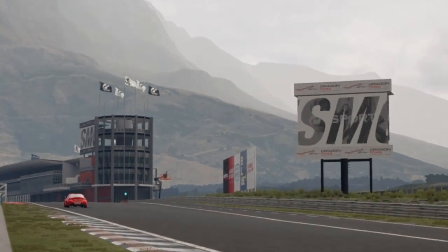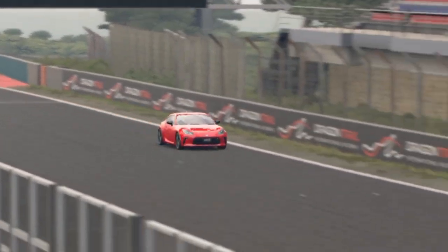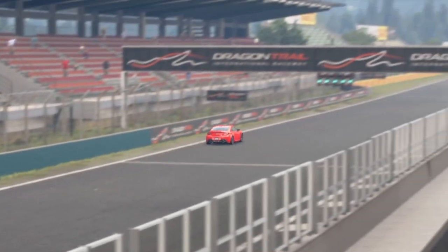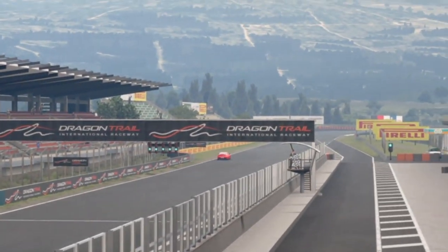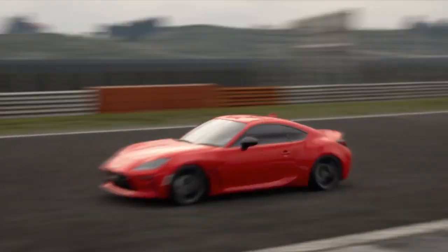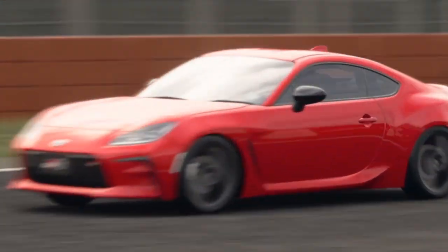The car is relatively cheap for Gran Turismo — it only comes in at the small price of 8,600 credits, which is pocket change in Gran Turismo. I think you can earn that by literally doing daily race A just once, so that's like 10 minutes of work to get this car, and it's a very good deal.